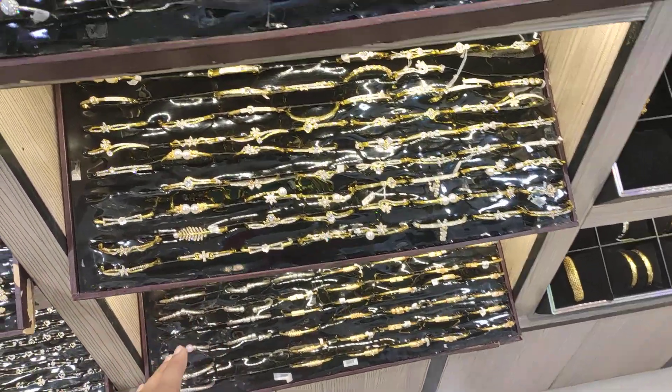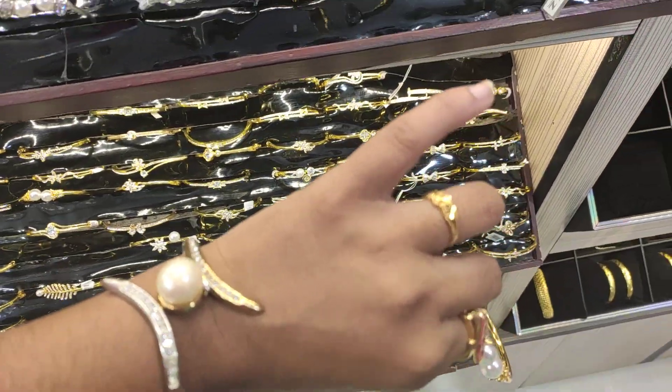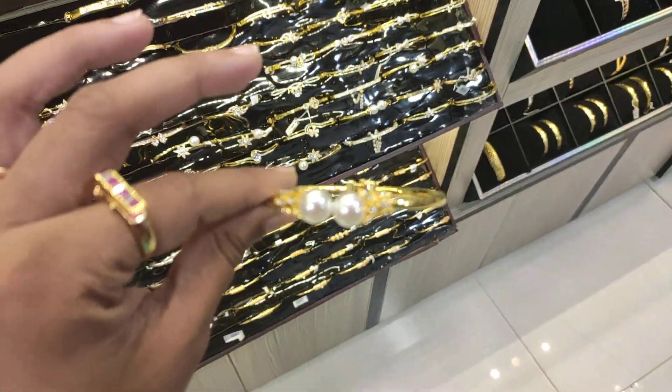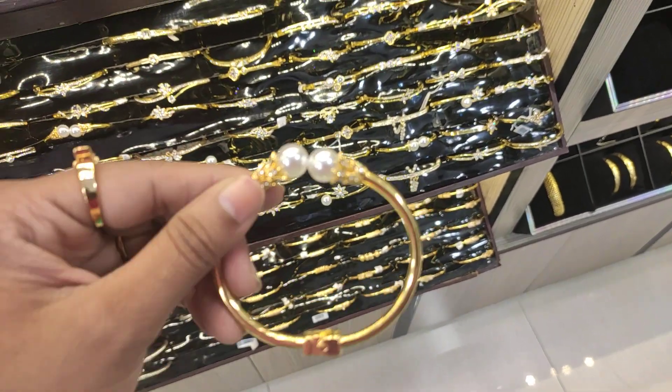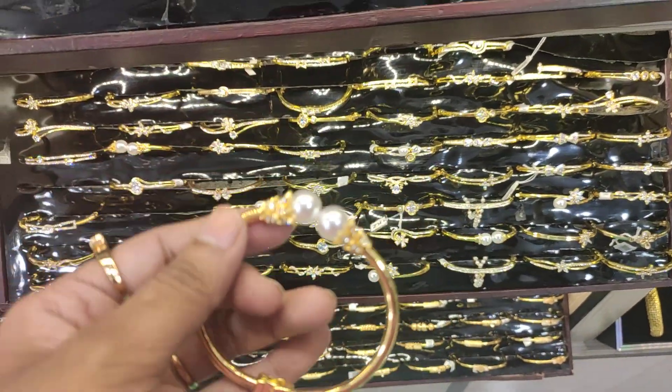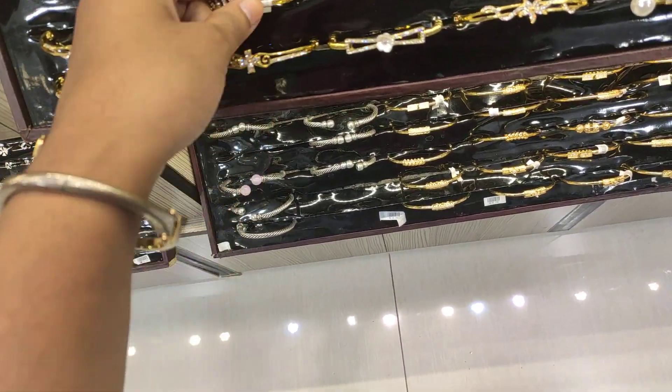This is a bracelet collection, have a look at this one. I have it on my hands. This one is a style — this one is elegant and very different.